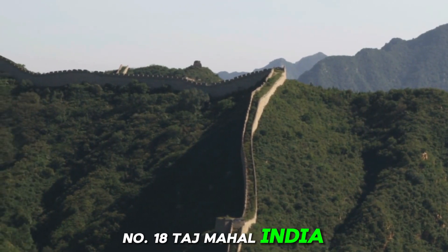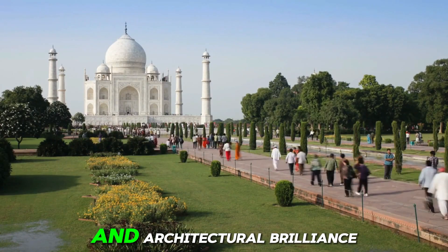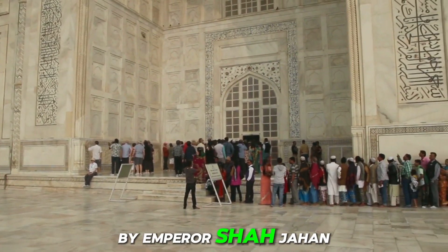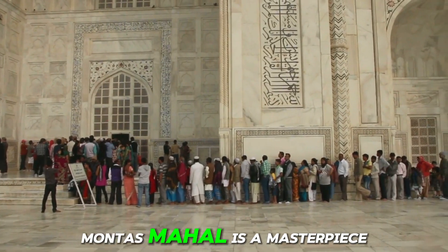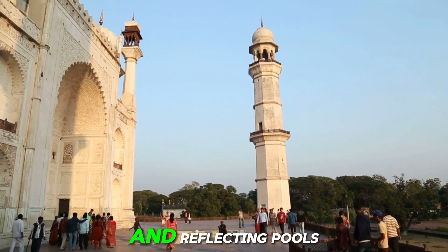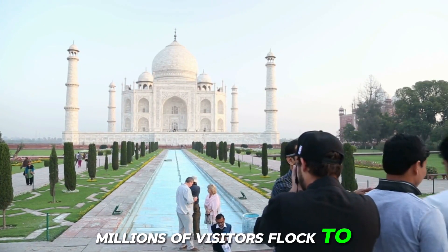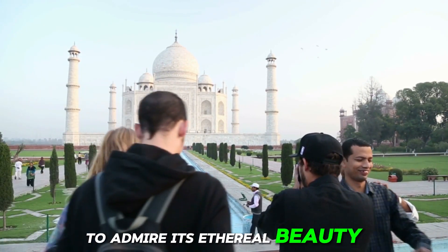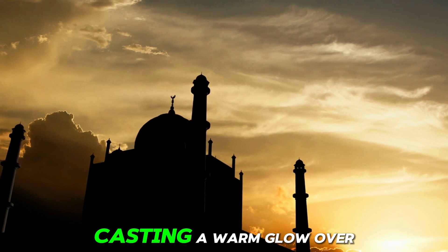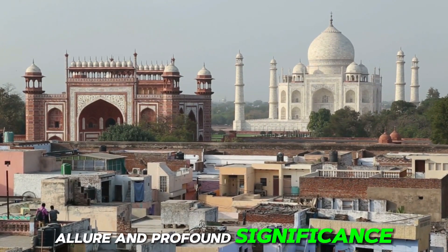Number 18: Taj Mahal, India. This timeless symbol of love and architectural brilliance is an ivory-white marble mausoleum built in the 17th century by Emperor Shah Jahan in memory of his beloved wife Mumtaz Mahal, and is a masterpiece of Mughal architecture. Its intricate carvings, graceful domes, and reflecting pools create an atmosphere of unparalleled beauty and serenity. Millions of visitors flock to the Taj Mahal each year to admire its ethereal beauty. As the sun rises and sets, casting a warm glow over the marble facade, visitors are captivated by the Taj Mahal's timeless allure and profound significance.